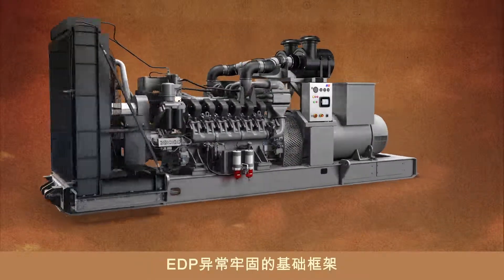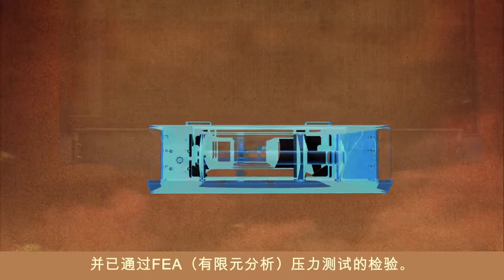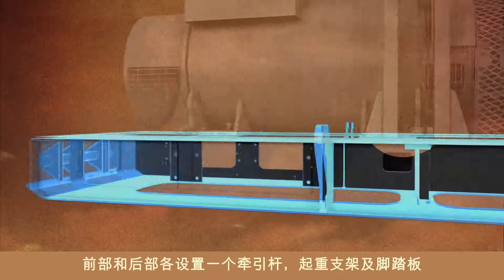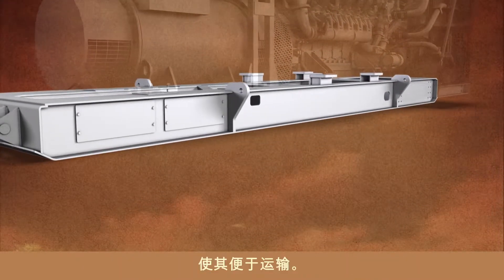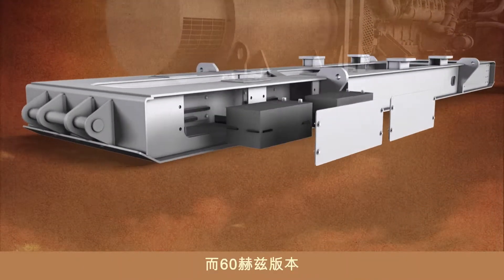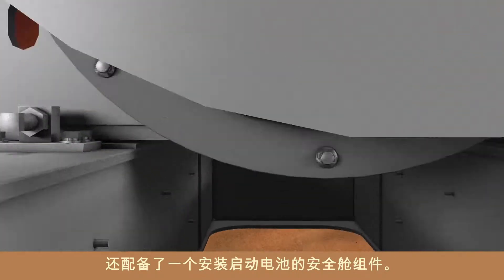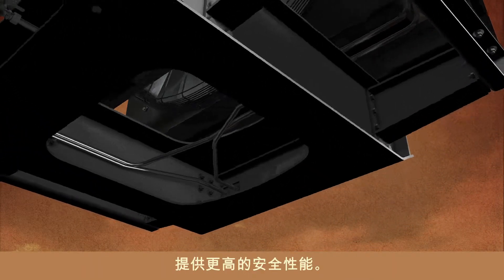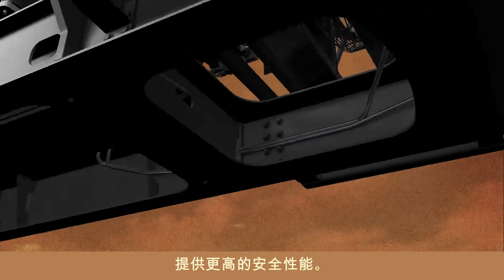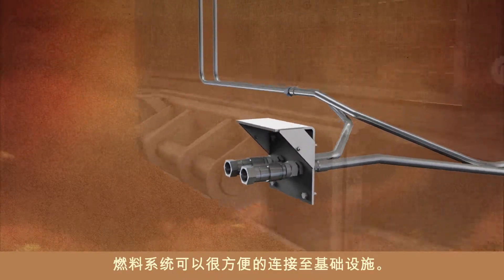The EDP's extremely sturdy base frame is built for rugged durability, proven by FEA stress tests. Front and rear tow bars, lifting brackets, and kick plates make it easy to transport. The 60 Hz version even has a secure compartment for the starting batteries. Fuel and lube lines and all-electric cables are routed internally for extra safety, and thanks to standard coupling interfaces, the fuel system can be easily connected to the infrastructure.